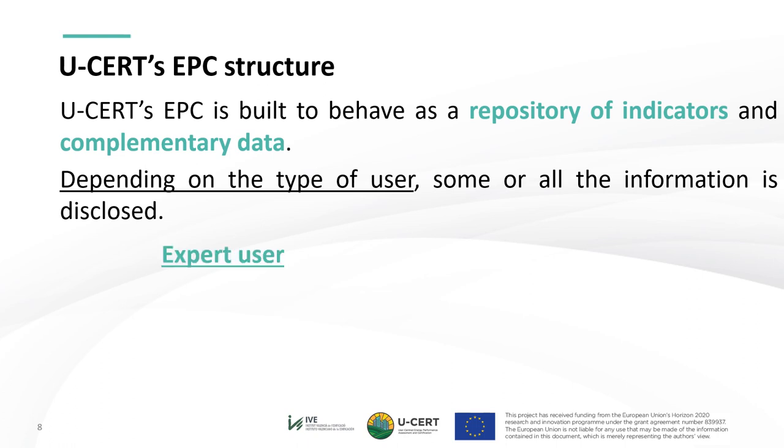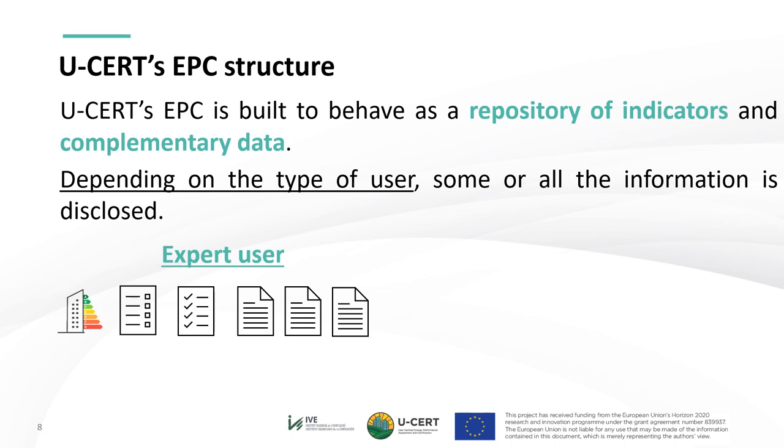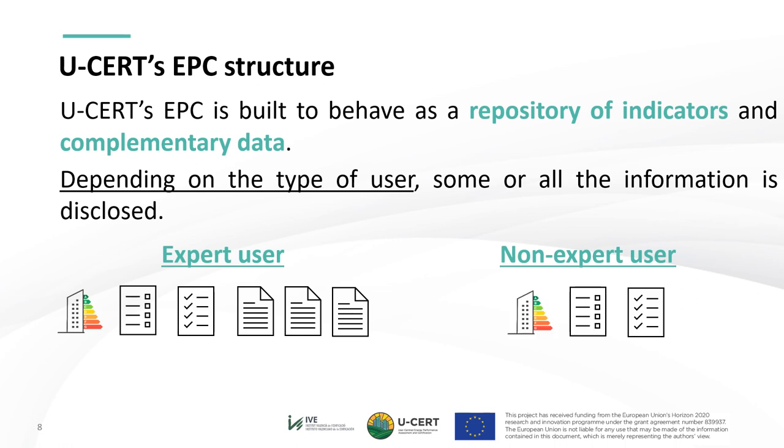An expert user needs access to the EPC labels, general information, and if applicable, guidelines towards renovating the building. The expert user also provides and obtains added value from detailed information about energy performance indicators, both overall and partial. A non-expert user may only be appealed by the basic information — EPC labels, general information and renovation guidelines. Nevertheless, a final user such as building owners should be given the option to access the complete information if they so desire. The key approach is that the scheme contains a great deal of information but is flexible in how to present it, avoiding discouraging and overburdening non-expert users. This philosophy allows USER's EPC to easily integrate into digital building logbooks.